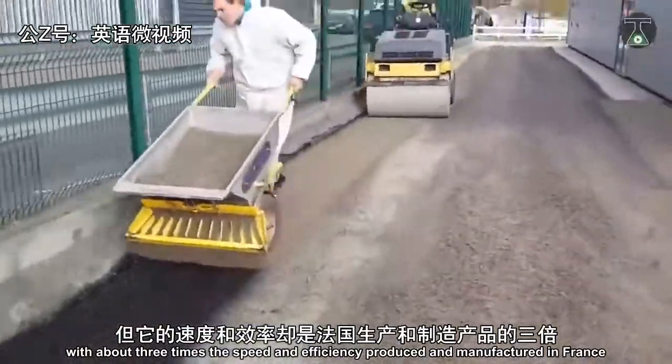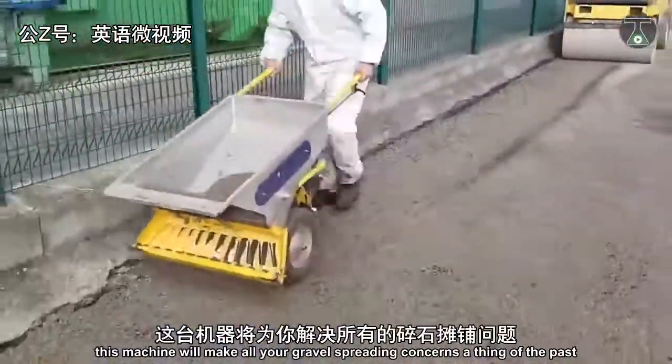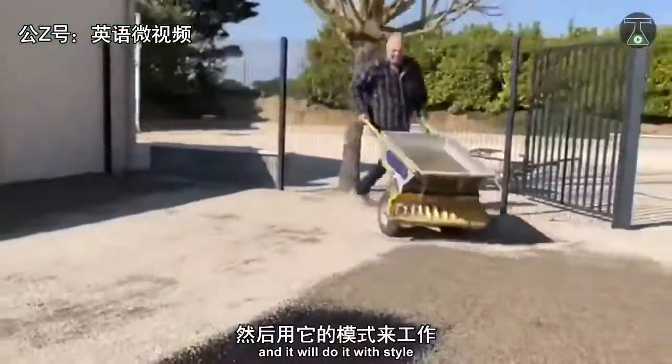Produced and manufactured in France, this machine will make all your gravel spreading concerns a thing of the past, and it will do it with style.